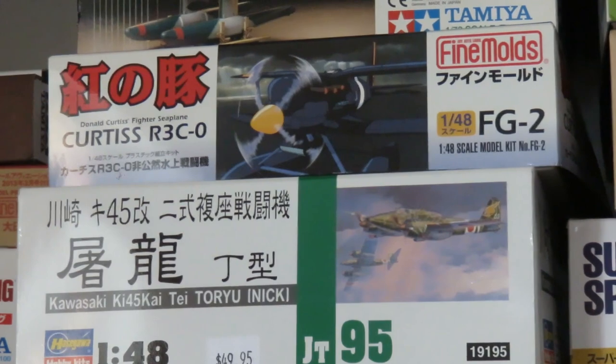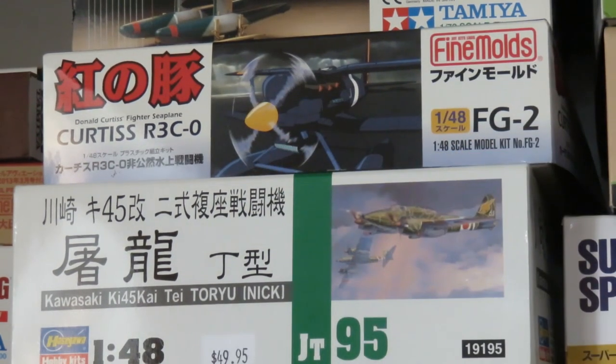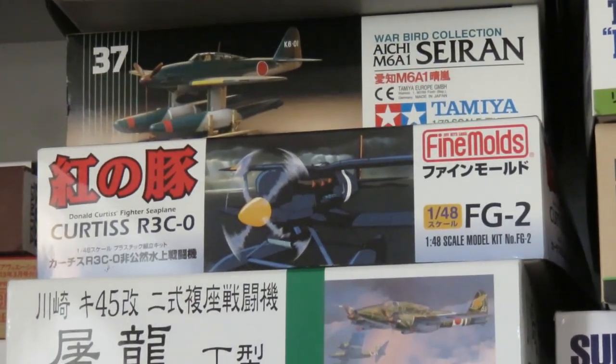Moving on up, we have the Curtiss R3C-0 racer — Porco's nemesis in the movie, based on a real Curtis racer plane. It's a very nice kit actually; it's kind of sad that nobody seems to build it. I would like to build this one but I'm waiting for a specific paint to come into the hobby shop. There's a lot of slow stock coming into Canada, which has been a hassle. This is one I'm planning on building pretty soon.